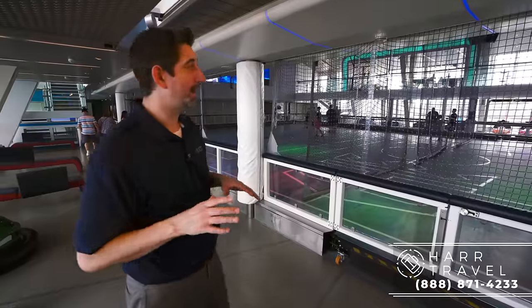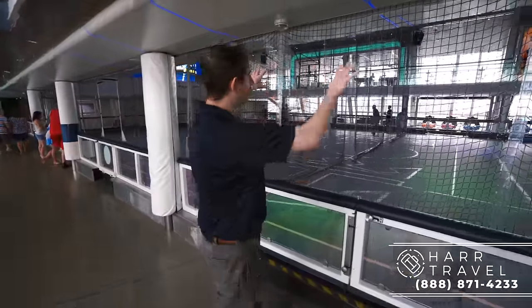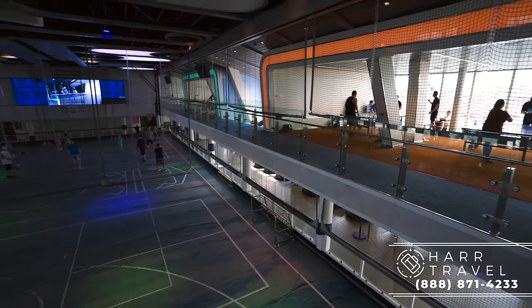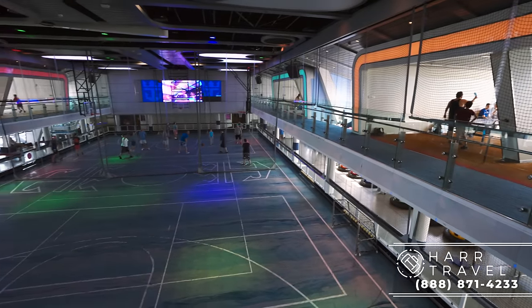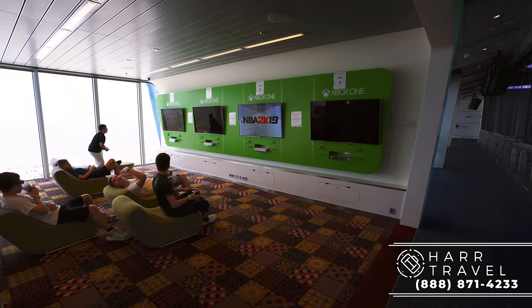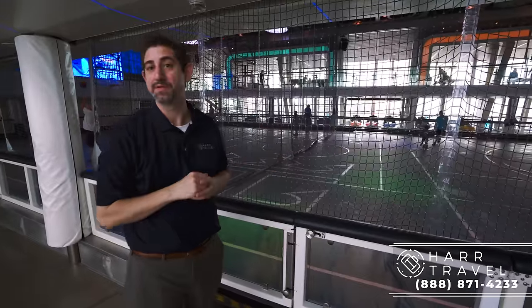One thing I wanted to point out is upstairs you have these alcove areas — an arcade up there, ping pong, and amazing views, especially in Alaska. That's one of those secret spots you want to head to. On the other side, they have the big Xbox Kinect and more ping pong, because you can't go on a cruise without playing ping pong.